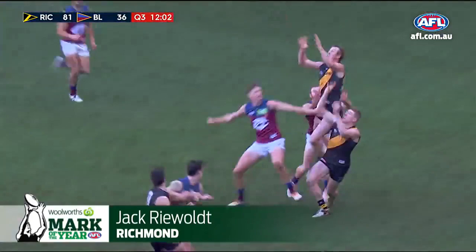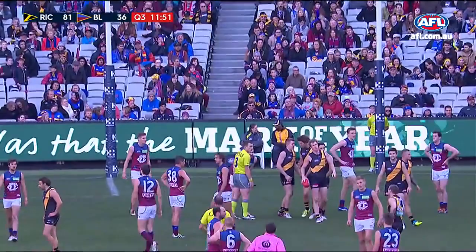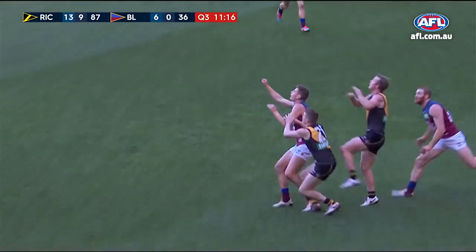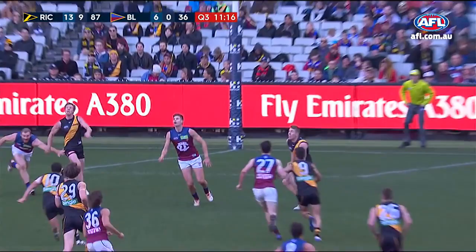Back inside 50, Riewoldt this time! Well, Brisbane tried something there — they had everyone in the centre. They tried to kick it long to it, but they just couldn't get the mark, and big Jack showed them how to do it. Rance was the man who took the grab in the centre, no surprises there. Look at Jack come straight over the top. Beautiful. Good finish there, wasn't it? A bit of a space to work in, but this is just a genuine contested mark and he's at his best.